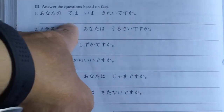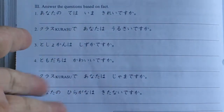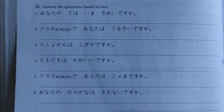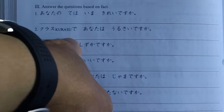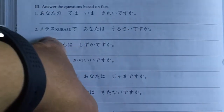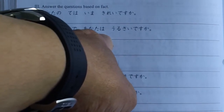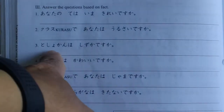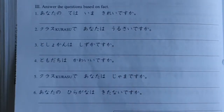手 is 'hand.' あなたの手は今きれいですか？ Do you know 今 — 'now'? クラスで、in your classroom: あなたはうるさいですか？ — 'Are you noisy in class?' 図書館は静かですか？ — Do you remember 図書館? 図書館 is 'library.' 図書館は静かですか？ That's your opinion.